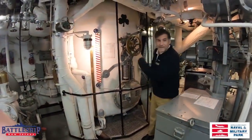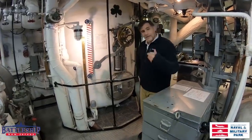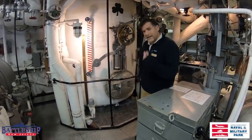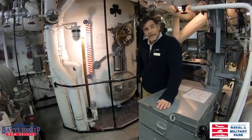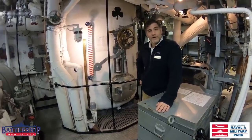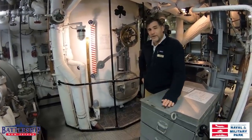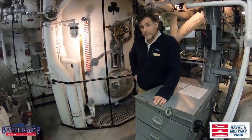Now we're in front of the deaerating tank. This 1,000-gallon tank would collect the used steam and used water, and it would be checked for purity — if it was pure enough, it would be recycled. Being in the Pacific, out in the middle of nowhere, every resource was valuable, and every resource needed to be checked to see if it could be reused.